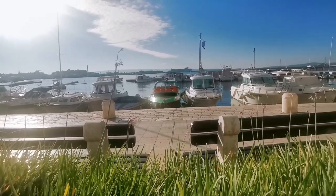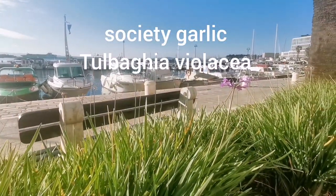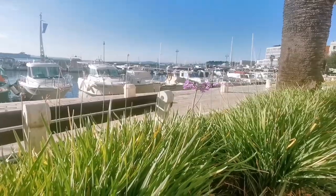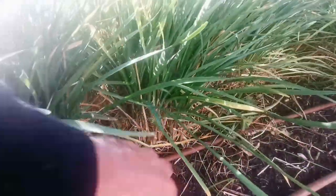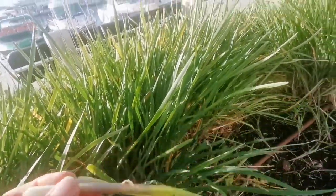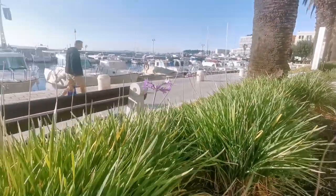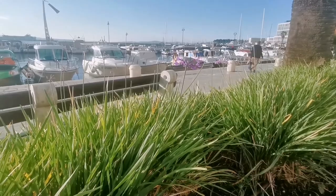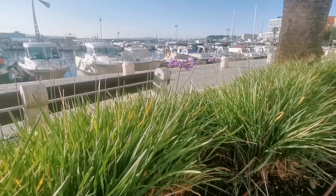Another interesting species I found here on the promenade is Tulbaghia violacea. It's a perennial that looks a bit like wild garlic — it's actually called society garlic. It creates these clumps; it's not a bulbous plant, it's more like rhizomes. It really smells strongly of garlic. It's used as an edible plant in its native range in South Africa, little known in Europe, but actually planted in the milder parts of Europe. It was a real surprise to me to find this species here.